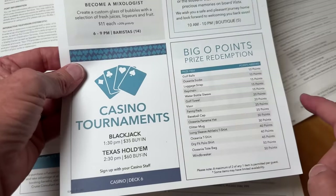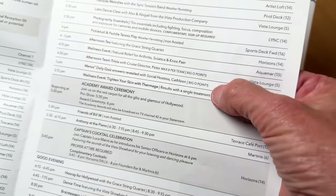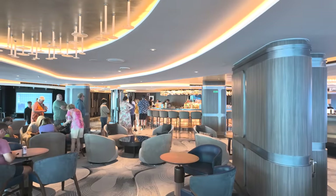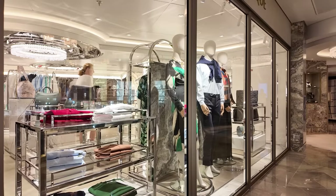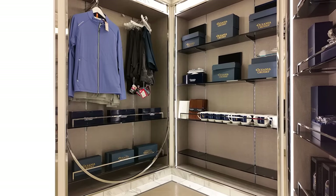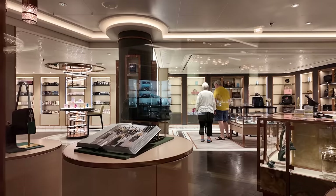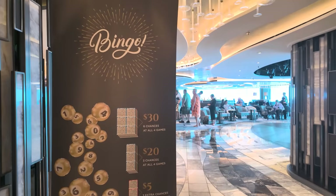One thing that was really popular was that a lot of the daily programme is structured around what they call their Big O points. This is where guests collect points at most events by doing things like trivia, playing bag-o, shuffleboard, table tennis, and other classic cruise activities. They can then redeem them at the end of the cruise for merchandise — everything from golf balls and key chains to baseball caps, t-shirts, and tote bags. They did also have dance classes, casino tournaments, and bingo.